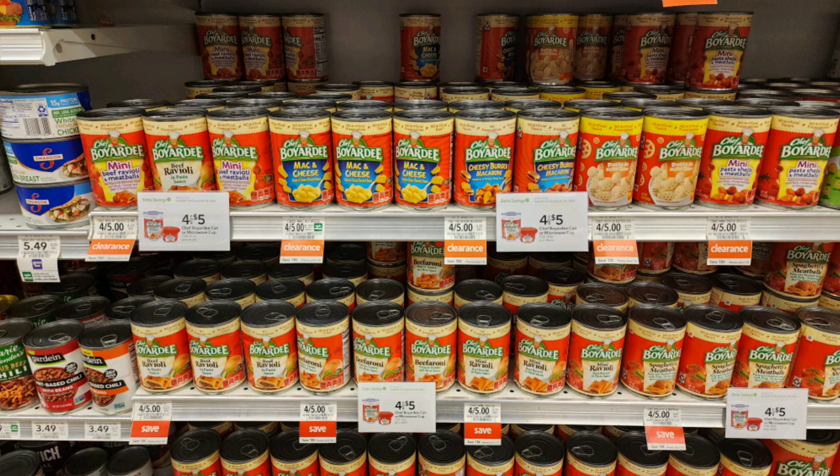Our next Publix steal is on these cans or single serve cups of Chef Boyardee products. They are $1.25 each on sale — Walmart is $1.24 for price reference at regular price. But we have a $5 off $20 digital coupon. Grab 16 of these and with the $5 digital coupon they come out to just 94 cents each. This is the same coupon as the syrup deal, so you could mix and match — grab four syrups and four Chef Boyardees — assuming the coupon comes off before the BOGO sale for the syrup.